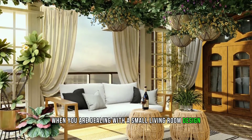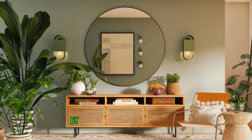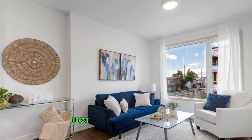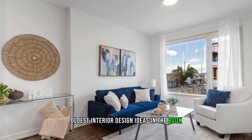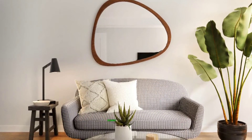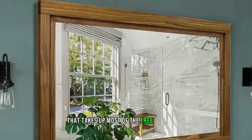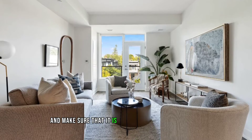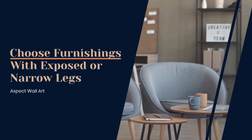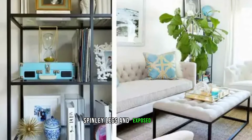Two: make the most of mirrors. When you are dealing with a small living room, carefully placing wall mirrors in the correct place will help you make the most of your space by creating the illusion of extra depth, width, and height. This may be one of the oldest interior design ideas in the book, but it is also one of the most effective, which is why it is still often used by professional interior designers. If you can, choose an extra large mirror that takes up most of the free wall space.